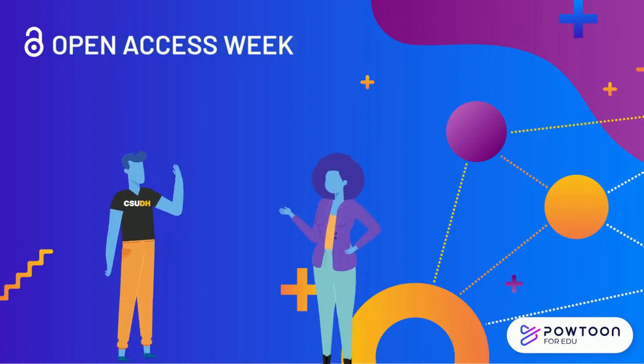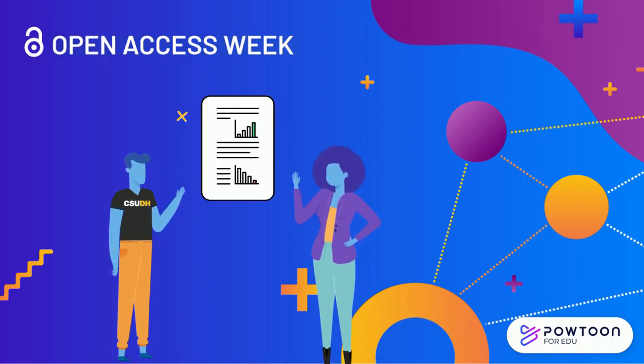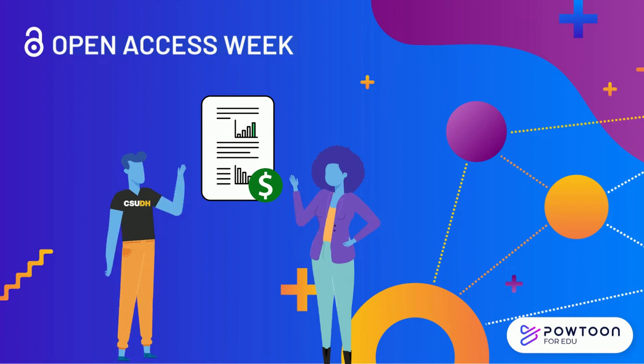As students, educators, and researchers, we all need to be able to find and access valuable scholarly information. However, many quality sources are not free. They can require an expensive one-time payment or an annual library subscription.